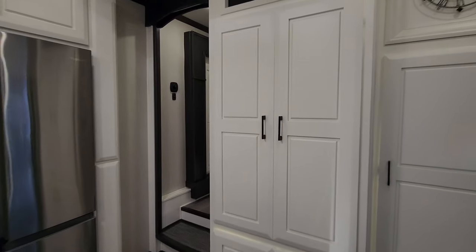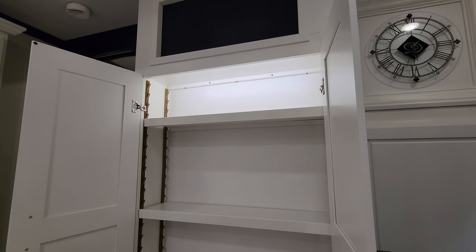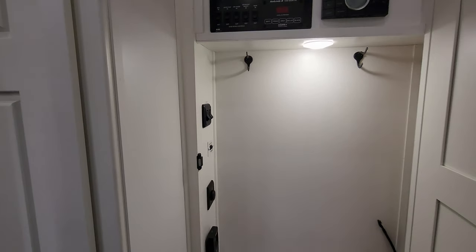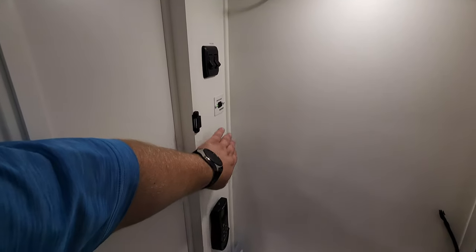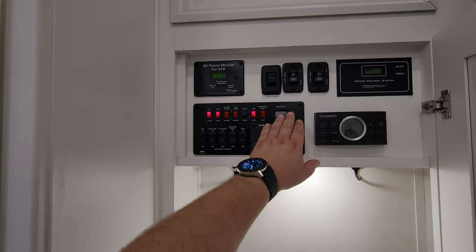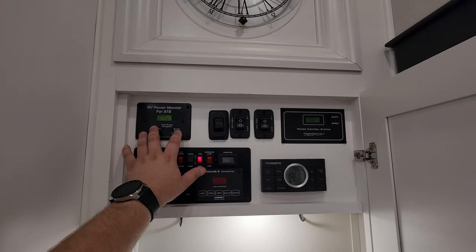There's some adjustable shelf space with little lights. Over here is a coat closet that also houses controls: Truma on-demand water heater control, a turbo exhaust fan control, inverter button, cap lights, slide buttons, light switches, generator hour meter and start-stop button, holding tank monitors, and surge guard.